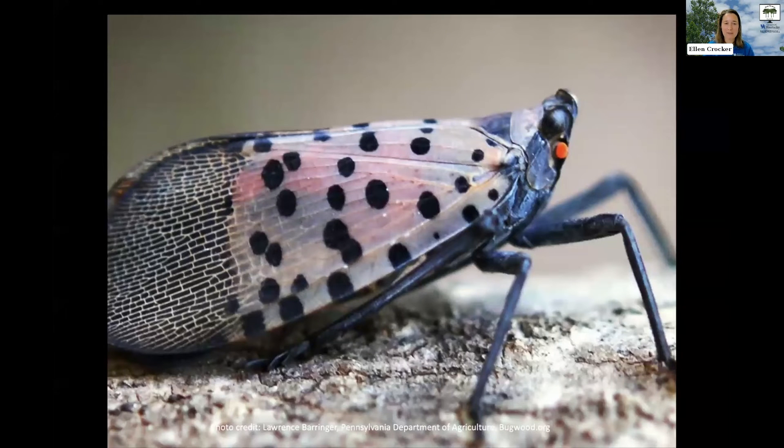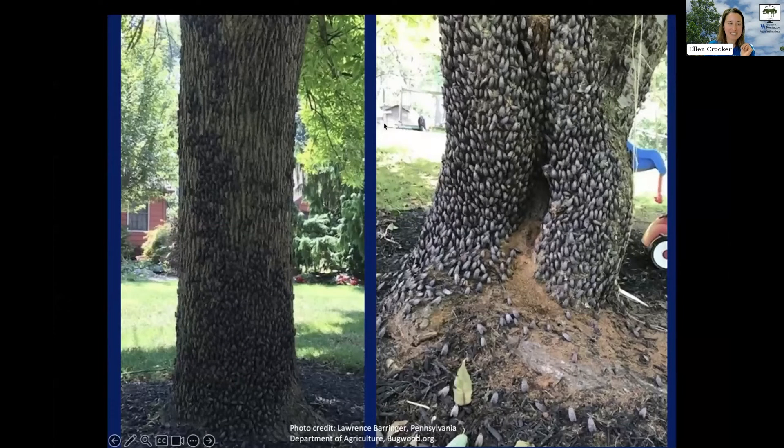So a little bit of background on Spotted Lanternfly. If you're watching from the woods today, you've probably heard about this invasive before. Here's a picture of what the adult Spotted Lanternflies look like. Honestly, they're kind of pretty, if it weren't for the fact that they are going to be a gross nuisance. They have polka dots and stripes on their wings. They look like maybe small cicadas or large plant hoppers scurrying around on things.